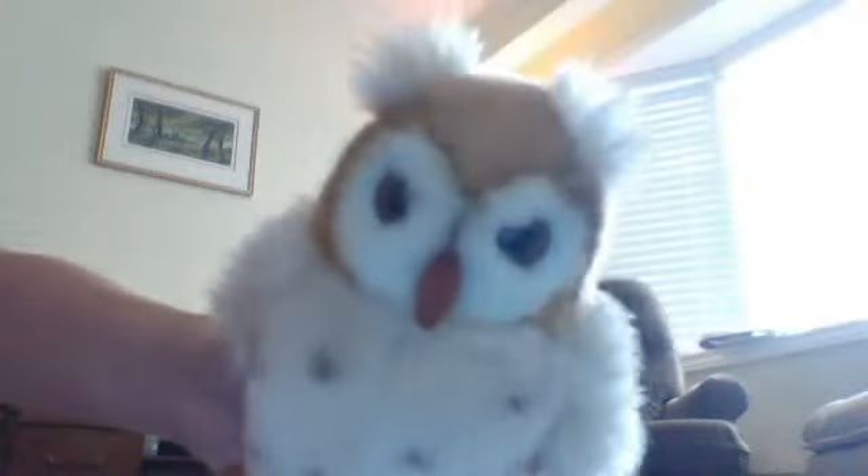Welcome again to my lovely channel and today's review is on this little guy. I gotta tell you the story behind this — it's an owl, by the way. No surprise there, guys.